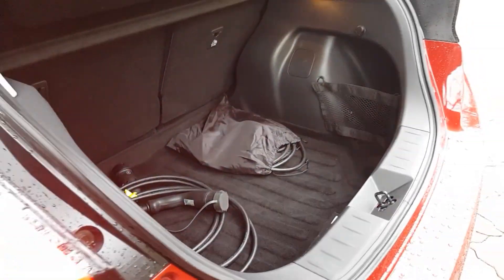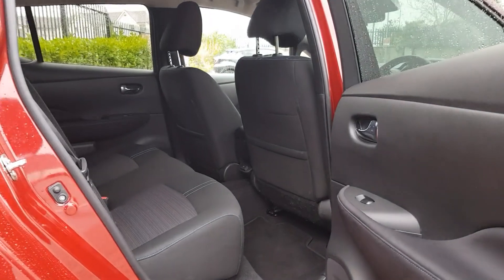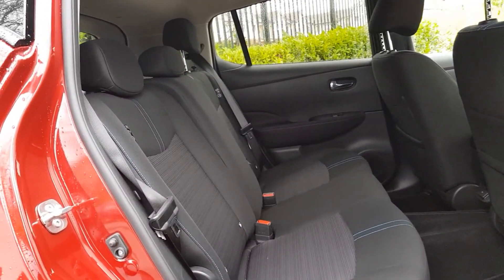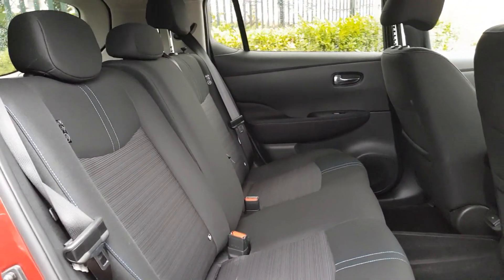Talk to us about our flexible finance options and we'll put a plan in place. And when it comes to trade-ins, Windsor will give you an instant quote at a fair market price.